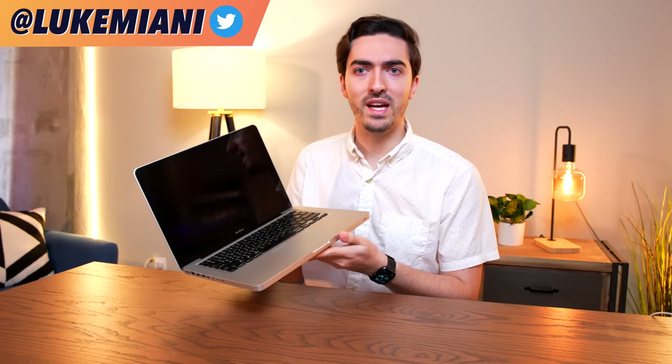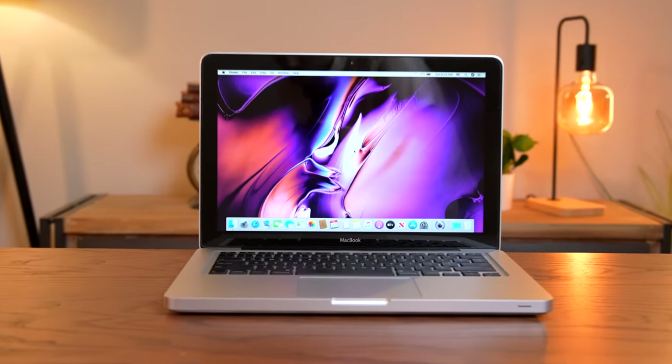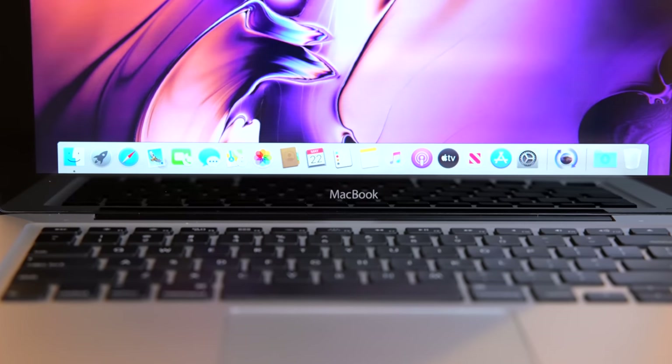You might be thinking: Luke, what the heck are you talking about? This is a 13-inch unibody MacBook Pro — what's so special about that? It looks like every other one out there. Well, if you look a little bit closer, you'll notice that this isn't a MacBook Pro at all. This is a MacBook — no suffix. And this particular MacBook in this particular form only existed for about eight months before the MacBook Pro as we know it came to be.